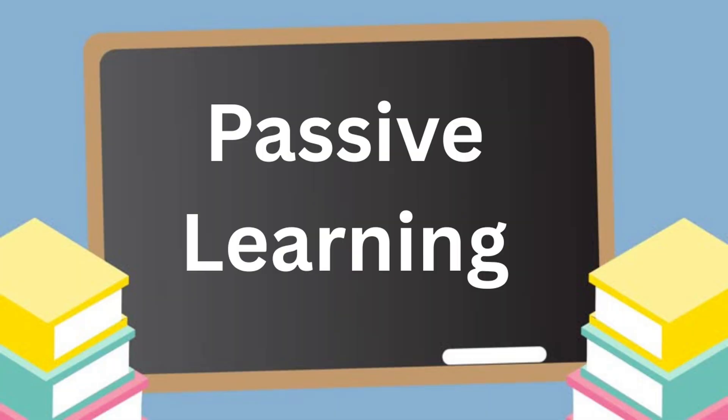Mistake number three: relying only on theory. Watching videos, taking quizzes, and getting your certification is a good start, but it's not enough. A manager like me can feel it when someone is only doing passive learning. You don't learn how to fix a computer by watching somebody else — that's like trying to learn how to swim by reading a book. So here's the fix: build a home lab. Use an old laptop, install VirtualBox, break Windows on purpose and try to fix it.